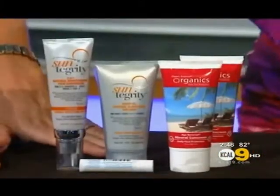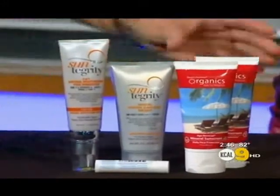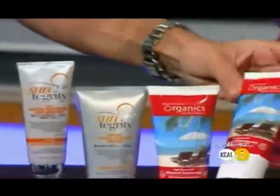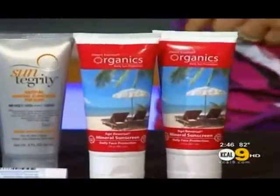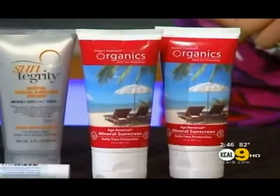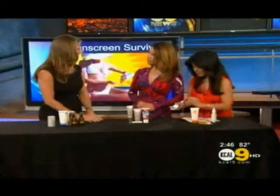A really important one, especially for the face. What we have is something by Desert Essence Organics. It's only $11 and it serves as a really great base — not at all greasy, absorbs really quickly, and it has anti-aging antioxidants in it. For $11 with anti-aging benefits, bring it on. Surprisingly affordable — your face is so important.